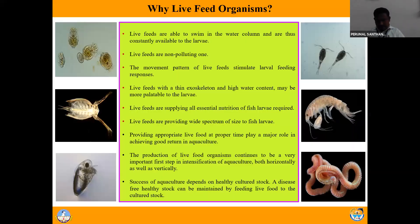Among these, live feed organisms such as microalgae, rotifers, and artemia are very popular among aquaculturists and fishery scientists, whereas copepods, amphipods, and polychaetes have become popular nowadays. Let us see the advantages of live feeds. Why are live feed organisms important in aquaculture? We have pellet feed and artificial feed. Then what is the need for live feed? What are the advantages behind live feed?